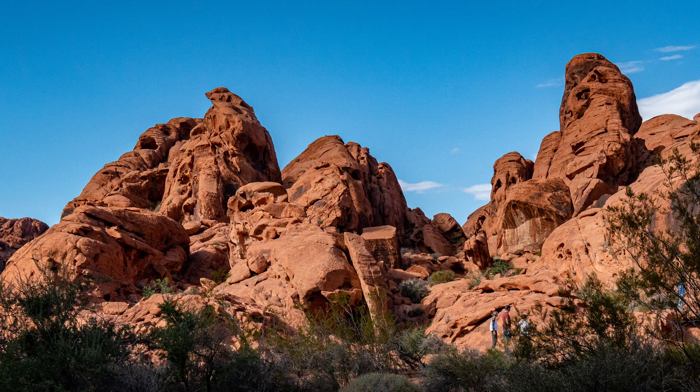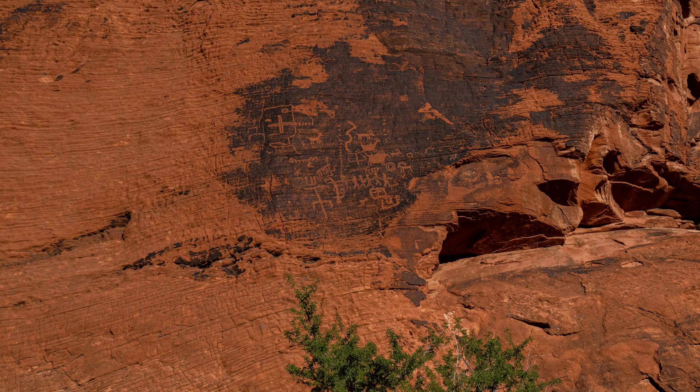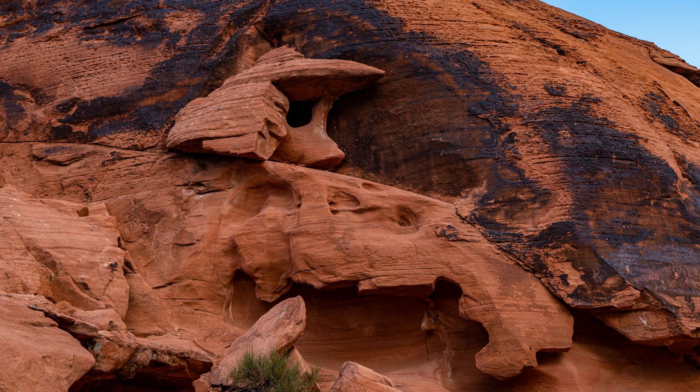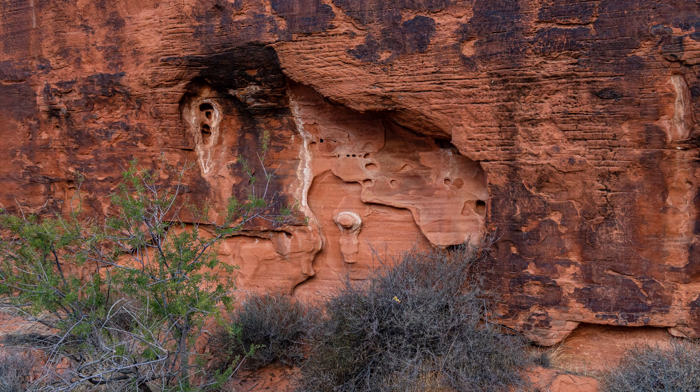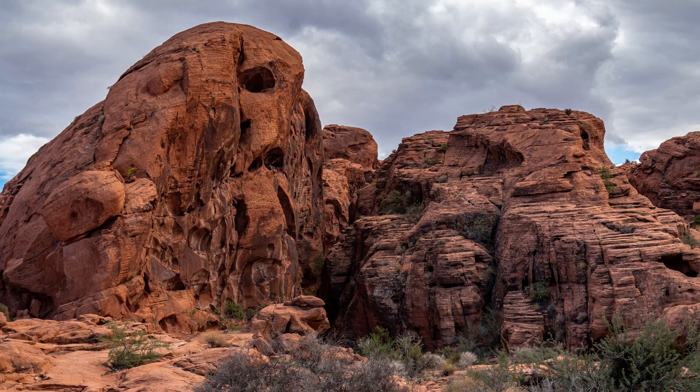Further down the road is the Petroglyph Canyon Trail. The petroglyphs are dated from 300 BC to 1150 AD and were carved in the rocks by the ancestral Puebloans, also known as the Anasazi. The petroglyphs were etched into desert varnish, a layer of dark rock on top of the sandstone. Desert varnish is a patina of iron and manganese that leached from the rock and evaporated over the course of thousands of years.